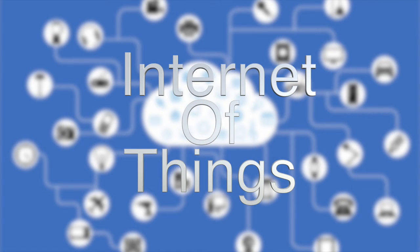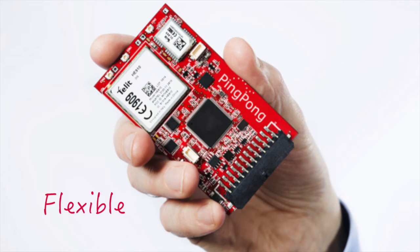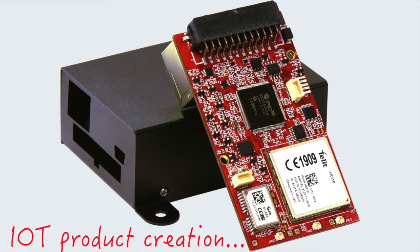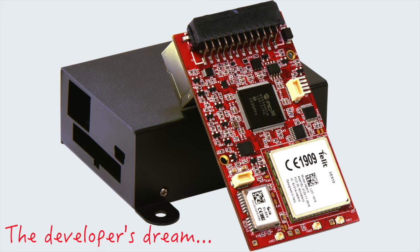We're around solutions and delighted to be able to share a brand new and exciting development opportunity called PingPong. PingPong is a flexible hardware board with many interfaces and features that supports software developers with everything they need for IoT product creation and development. It's a software developer's dream.